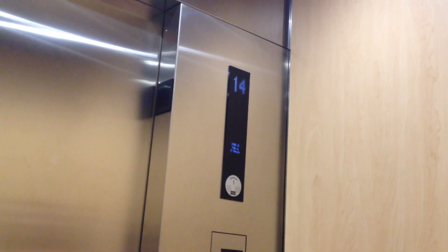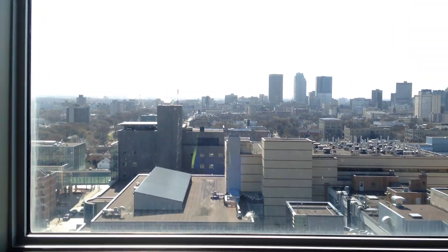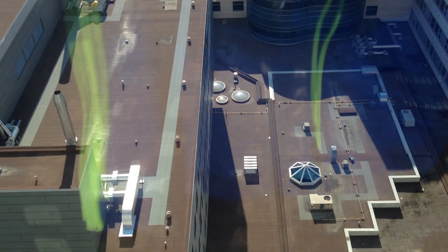Now I can hear the Ecodisc motor. Whoa, that was awesome! The view is right there — let's get a quick view. Okay, that was awesome. Is this a good view? These are awesome, fast elevators.